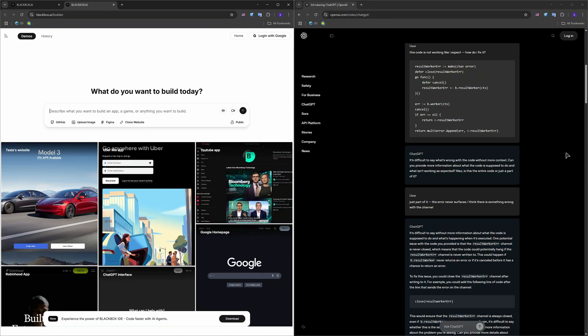If you're a pro dev who wants snippets and speed, Blackbox AI may feel more lightweight and efficient. But if you want a true coding assistant who can explain, build, fix, and think through logic with you, ChatGPT wins in flexibility and depth. Both tools are powerful, just aimed at different workflows.